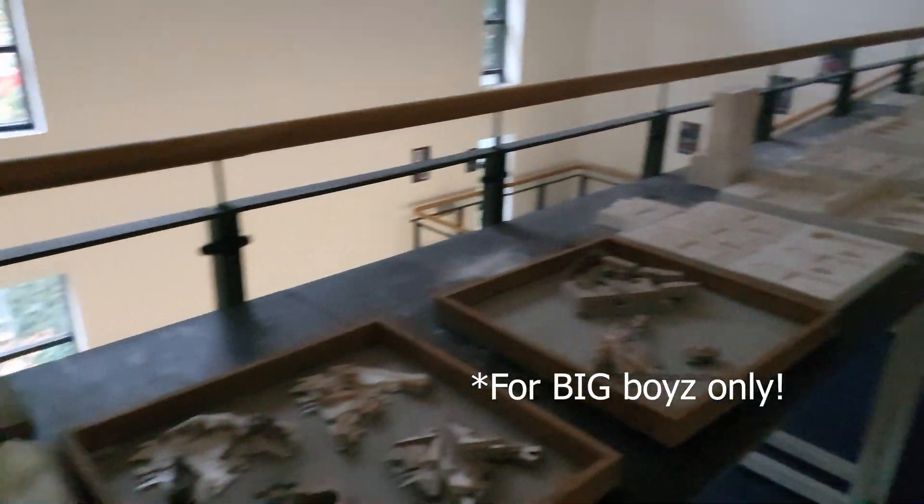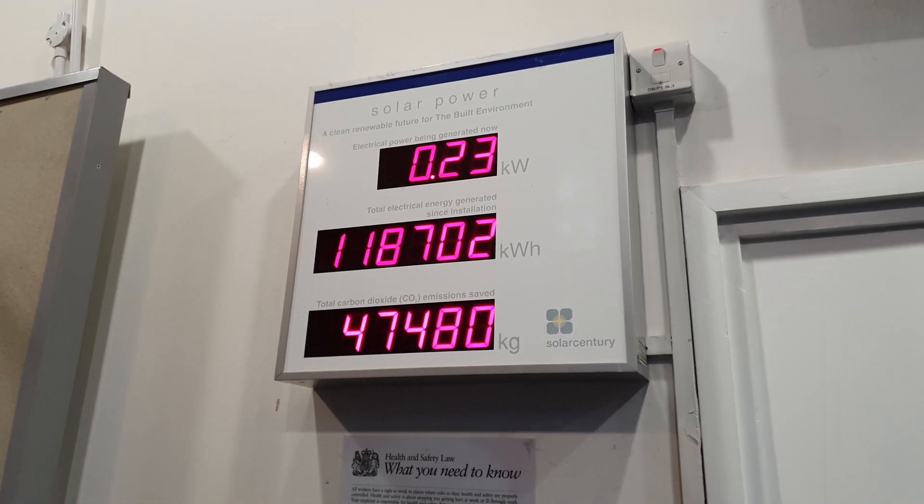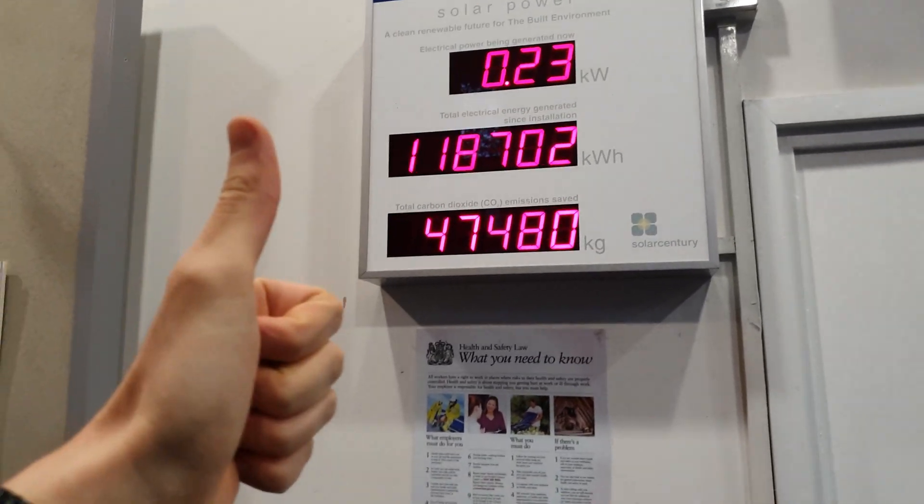For big boys only. Look at the amount of detail. This is where higher students present their work — it's actually the work in progress type. I mean, look at the amount of detail. And this is a conceptual model. Also, we are all about green energy, and this building is powered by solar panels.